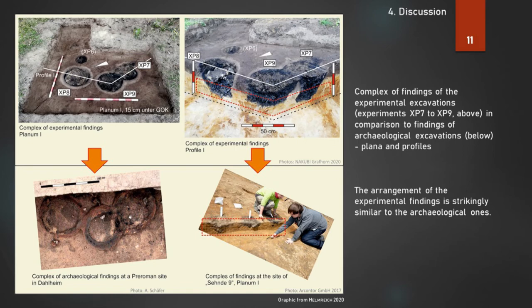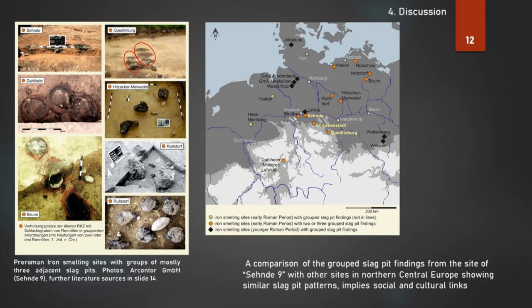After the three runs of the smelting experiments — XP7, XP8, and XP9 — the area was excavated like an archaeological site. In comparison with archaeological findings, the arrangement of the experimental findings is strikingly similar to the archaeological ones, as you can see in plan and profiles. Many archaeological sites dated to the early Roman period mostly show three grouped slag pits, like the site of Seende 9.